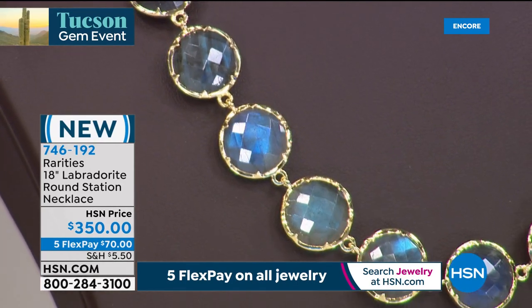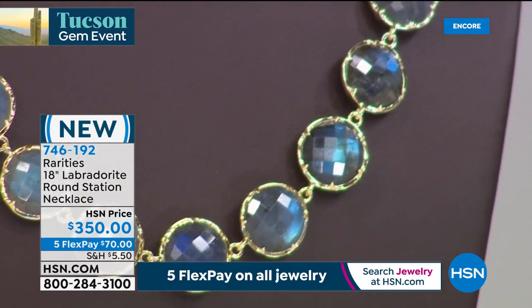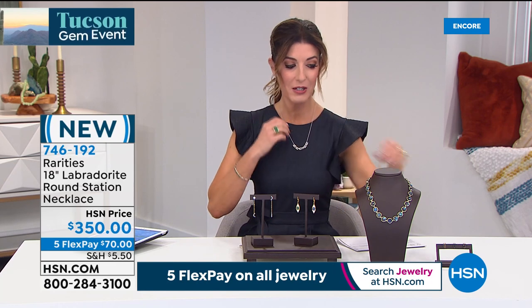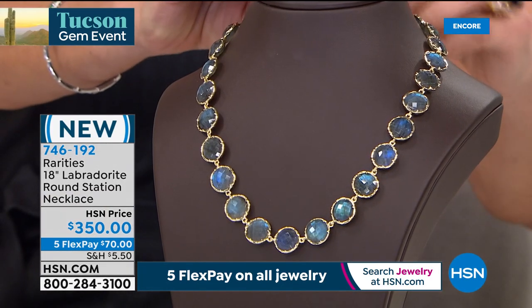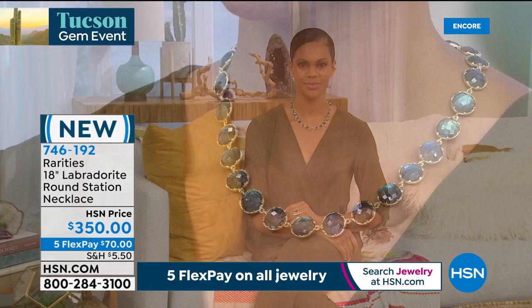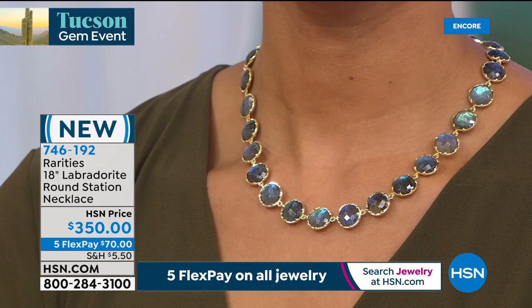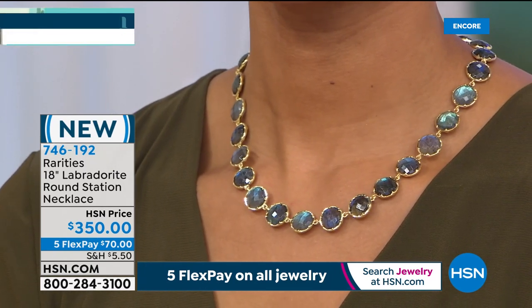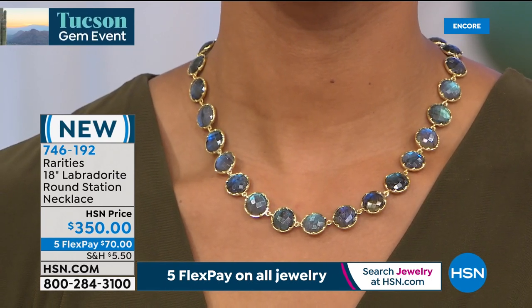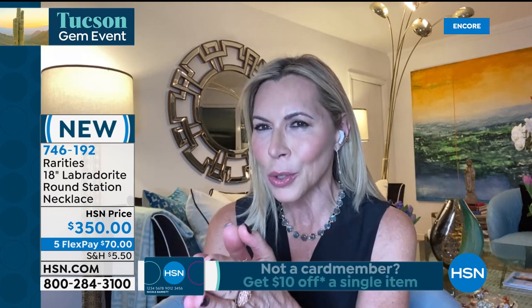These labradorite stones are faceted — not the usual cabochons — so you get a magical, flashy, scintillating play of color around your neckline. Pre-bought in Tucson last year, they're premium faceted round discs of labradorite — you see blues, greens, and violet flashing. The necklace is also double-sided, so it looks the same on both sides when it turns. Done in 22-carat plate over sterling silver.